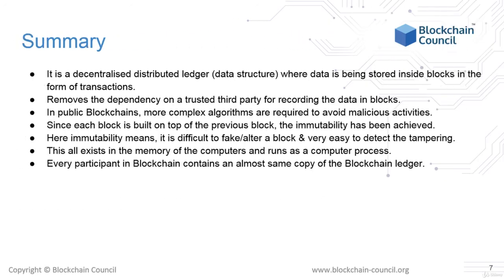Let's summarize what a blockchain is. It is a decentralized distributed ledger — a data structure where data is stored inside blocks in the form of transactions. It removes any dependency on a trusted third party for recording data on the blockchain, since people are incentivized to compete with each other to add each new block and to maintain the blockchain's integrity.